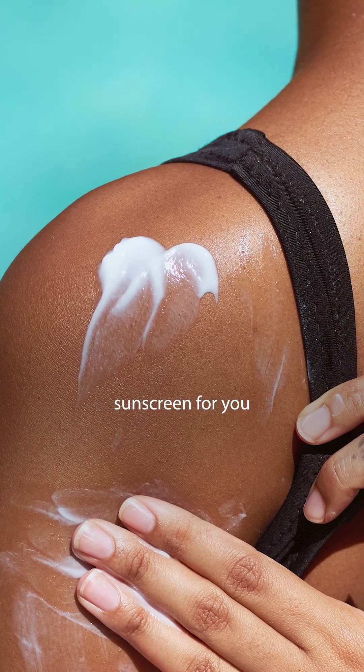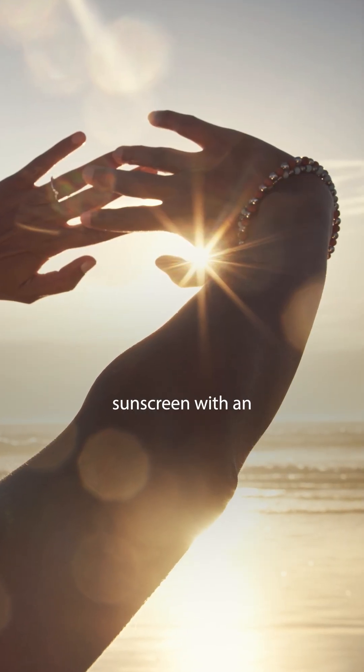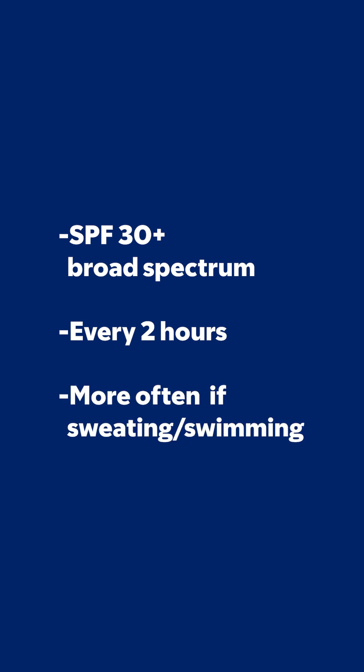Choosing the best sunscreen for you depends on your skin type and the type of activities you're doing. You should use sunscreen with an SPF 30 or higher and reapply every two hours while you're out in the sun, and more often if you're sweating or swimming.